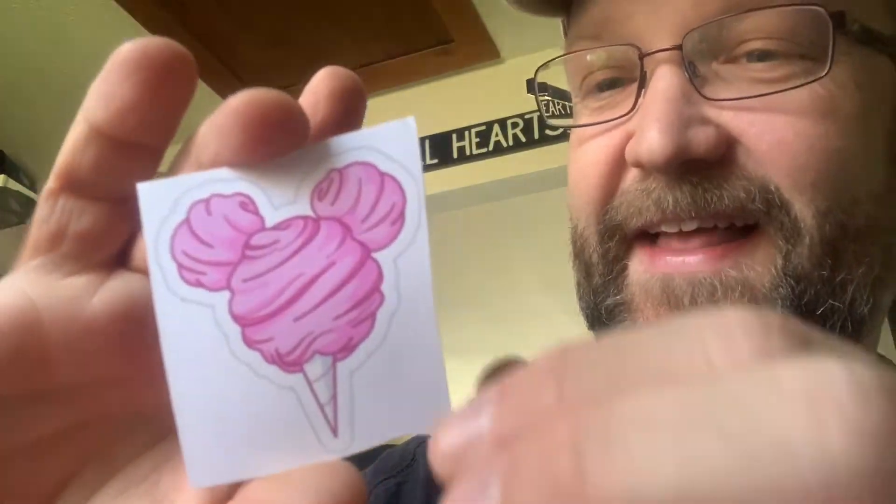First, here's a Mickey cotton candy — look at that, that's really cool. I can already feel the stickiness on my fingers. Hashtag snack goals — look at that, that's awesome! You've got the Mickey pretzel, the Mickey ice cream, a churro, popcorn, and of course the rice crispy treats. That is a very cool sticker.